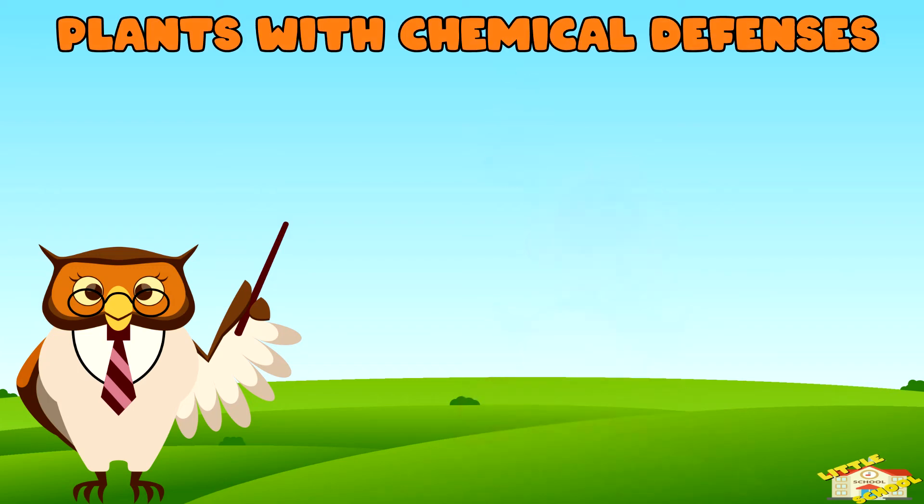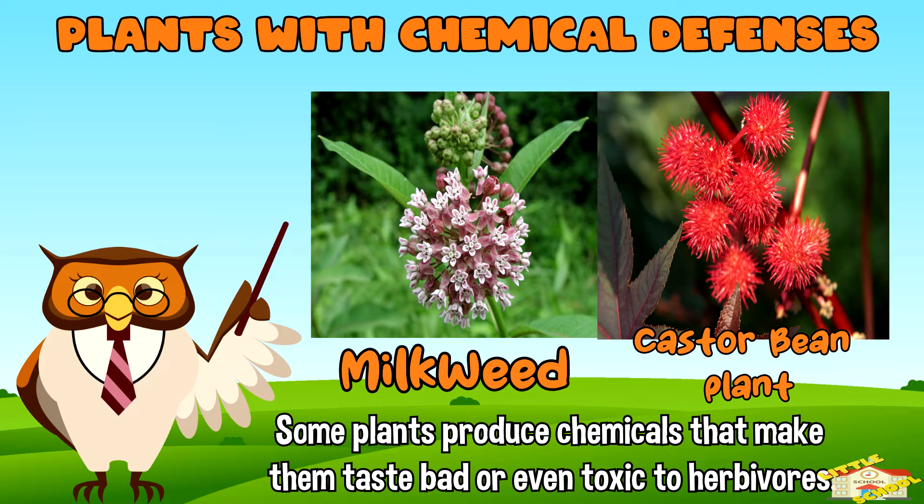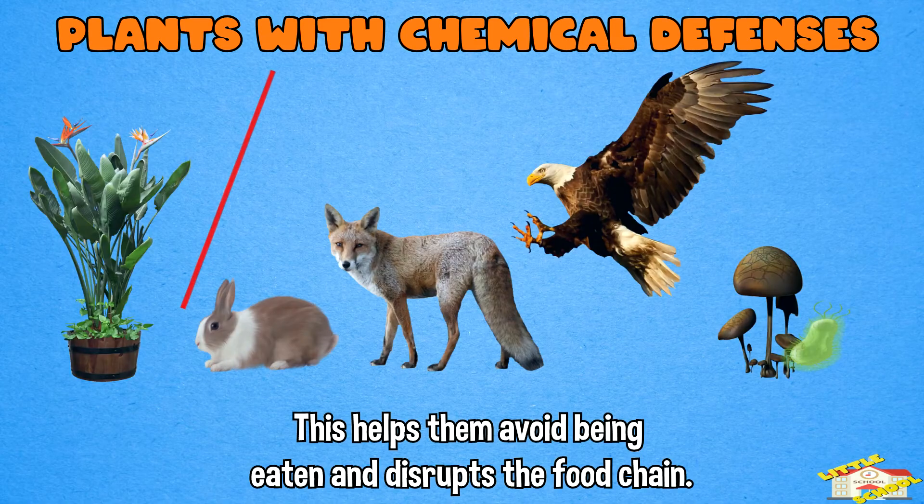Plants with chemical defenses: some plants produce chemicals that make them taste bad or even toxic to herbivores. This helps them avoid being eaten and disrupts the food chain.